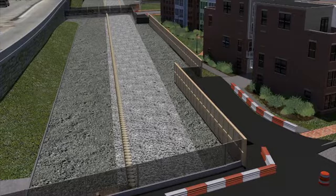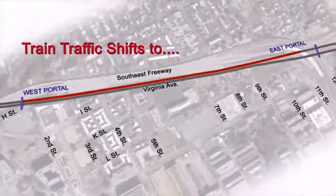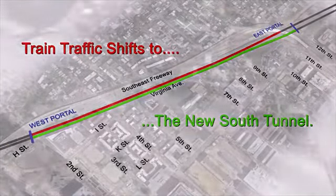they would fill in the area above the tunnel. With the south side tunnel complete, train operations would move to the new tunnel, marking the completion of Phase 1 construction.